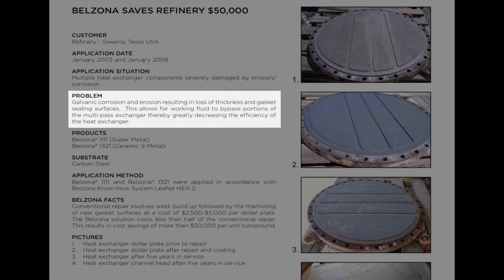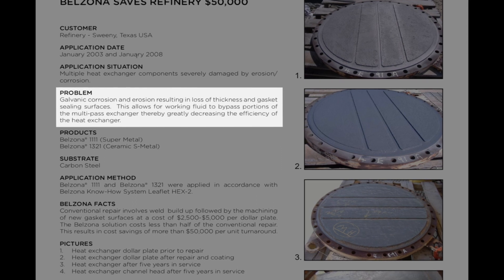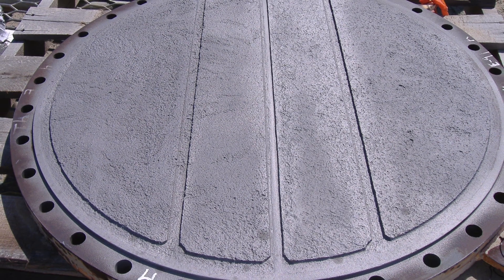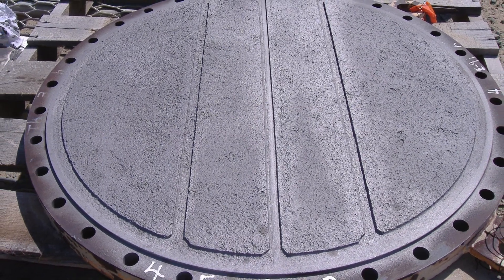Multiple heat exchanger components at a refinery were severely damaged, resulting in reduced efficiency. The damage, which was due to galvanic corrosion, resulted in a loss of thickness to the components as well as damage to the gasket sealing surfaces.